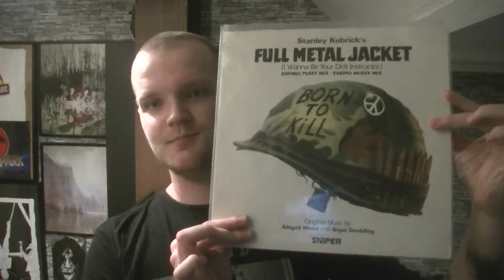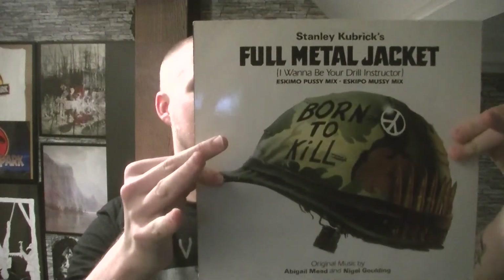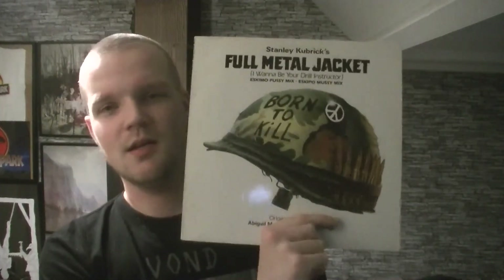The next one is a classic from Stanley Kubrick: Full Metal Jacket. The vinyl is just black. It's a really fun soundtrack to listen to. It has some mixes on it. Either way, I eventually bought it for the cover, because it's an iconic cover. I had this in a frame for a long time. Glad to have it.